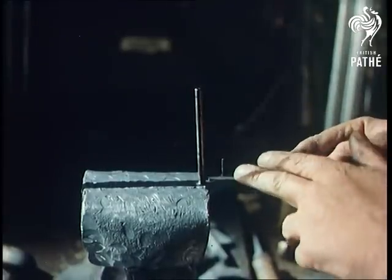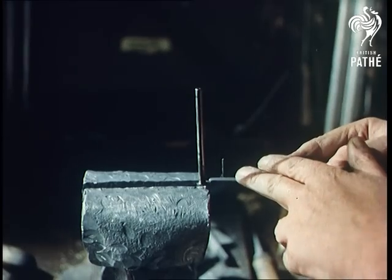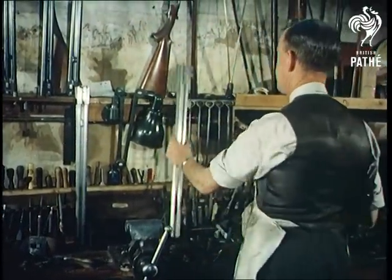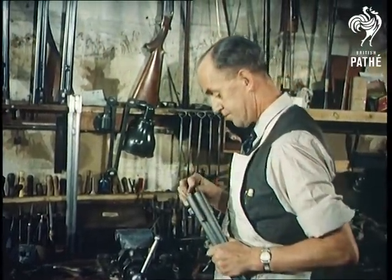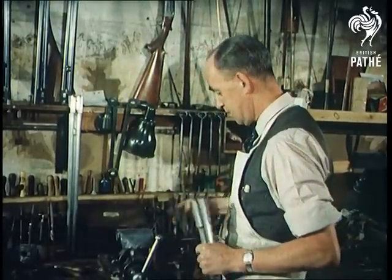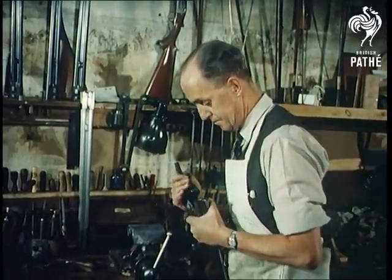The gun barrels are made from nickel steel and have to pass a pressure test. For the technically minded, a cartridge when fired sets up a pressure of 7,000 pounds per square inch, in comparison to a locomotive which has a pressure of 250 pounds per square inch — although one is, of course, instantaneous and the other continuous.